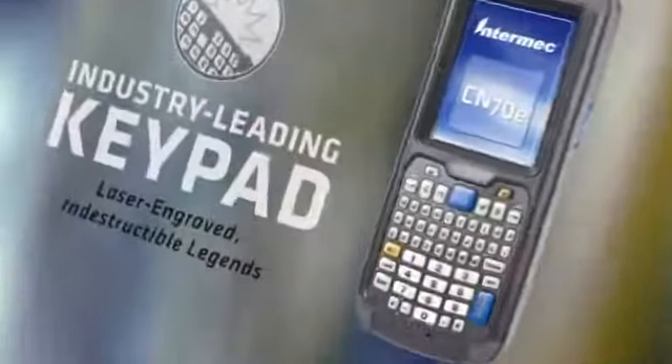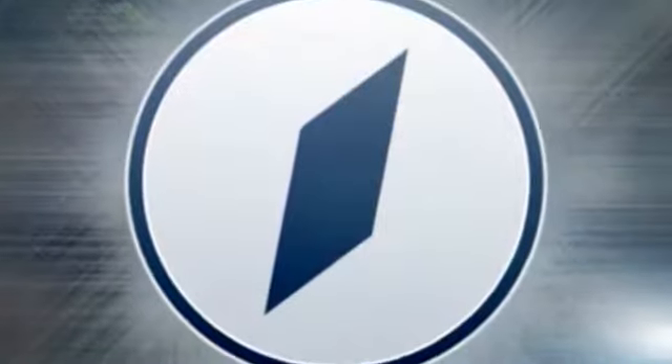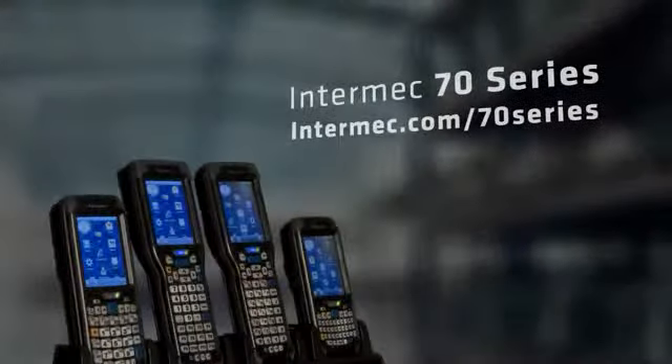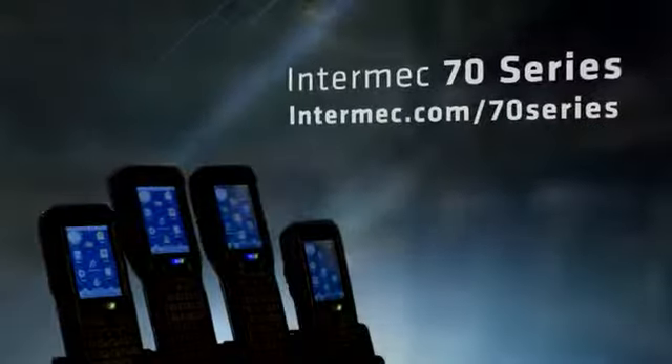See key legends no matter how warm, and leverage the combined strength of Intermec solutions. All performance, no-compromise mobile computing has arrived. Intermec 70 Series — just what you've been waiting for.